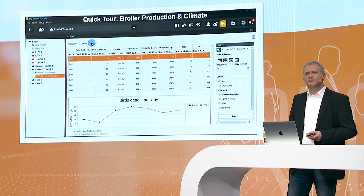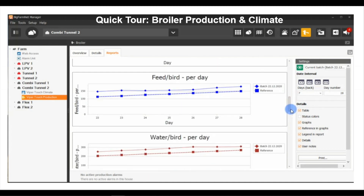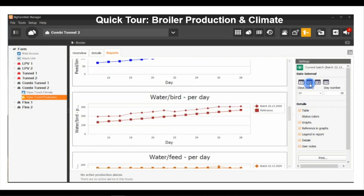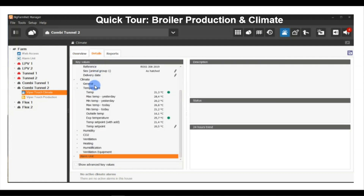Once per week you may want to make a report. In the report area, it's very simple to add tables, individual values, and have a nice overview. This is a preview that can be printed out or converted to a PDF. It's easy to change the weeks — for example, showing two weeks on screen or the complete batch in one view. On the climate side, you can look at set values, humidity, temperature set point, CO2 level, the demand for heating, and the ventilation level — all at a glance.